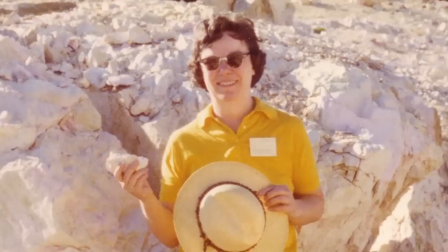Beautiful and complex, the mineral zeolite has amazing properties. For more than 50 years, chemist Edith Flanagan transformed industries through her work with synthetic zeolites and molecular sieves.